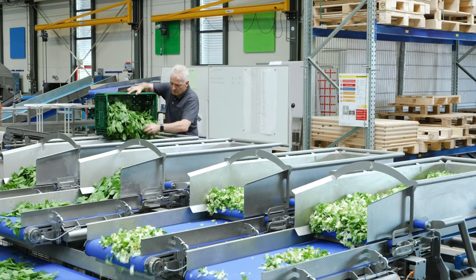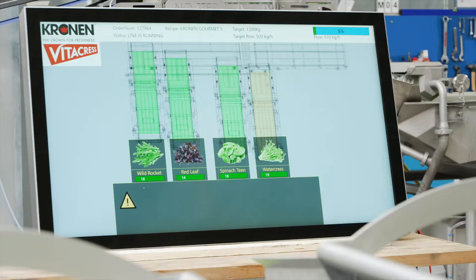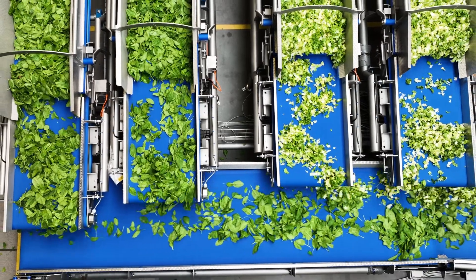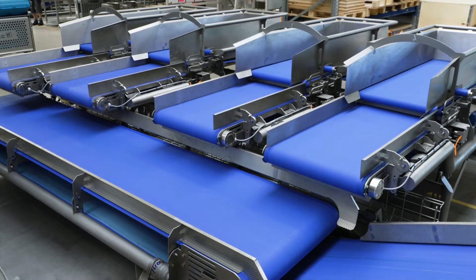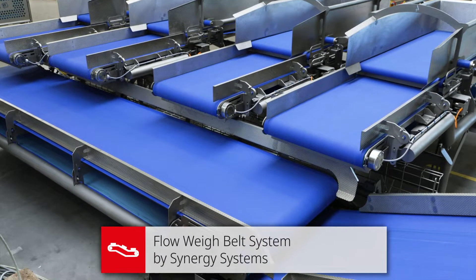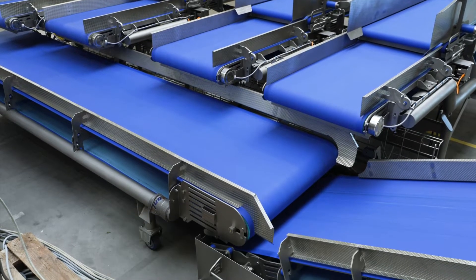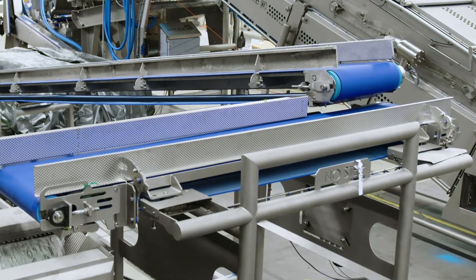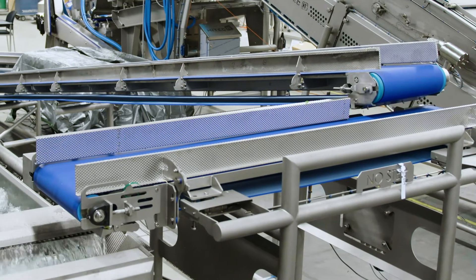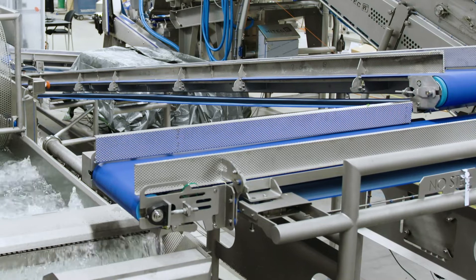Thanks to special weighing belts, mixed product arrangements can be created with high precision based on predetermined recipes. The Flow-Way belt system by Synergy Systems ensures dynamic weighing of recipe components that are fed into the line. It communicates with the weighing belt in front of the pre-washing machine, enabling a controlled and continuous product flow for optimal quality of the final product.